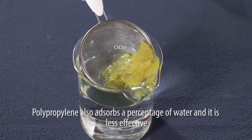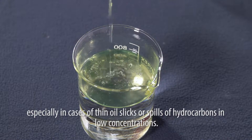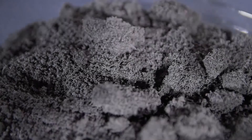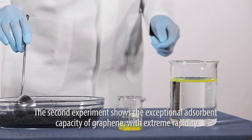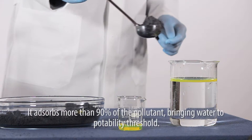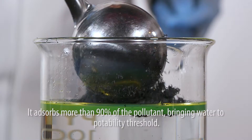Polypropylene is less effective especially in cases of thin oil slicks or spills of hydrocarbons in low concentrations. The second experiment shows the exceptional absorbent capacity of graphene: with extreme rapidity, it absorbs more than 90% of the pollutant, bringing water to the potability threshold.